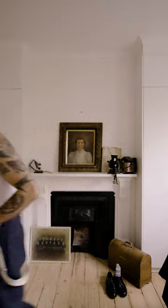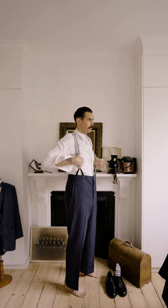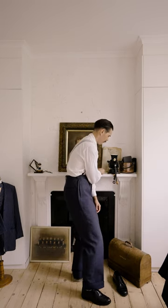I'm wearing a 1940s American-made suit in navy windowpane. The shirt is from Chester Cordite, who makes great spearpoint collar shirts out of London. The braces are old police and firemen braces, and the shoes are a vintage pair of Oxfords.